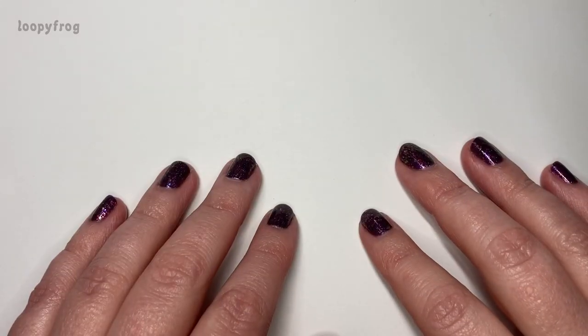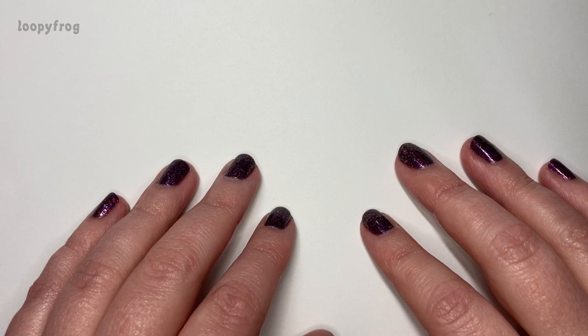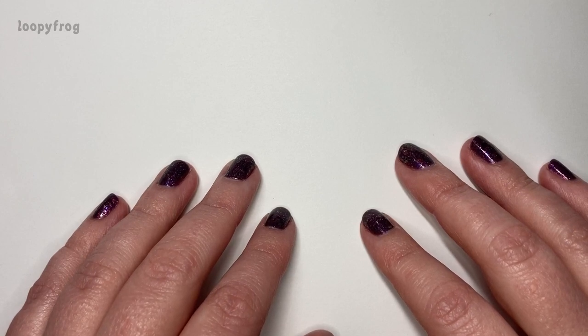Hello! Welcome to Loopy Frog. I have an Artist Nails haul I would like to show you, and I thought we'd do a little swatch.